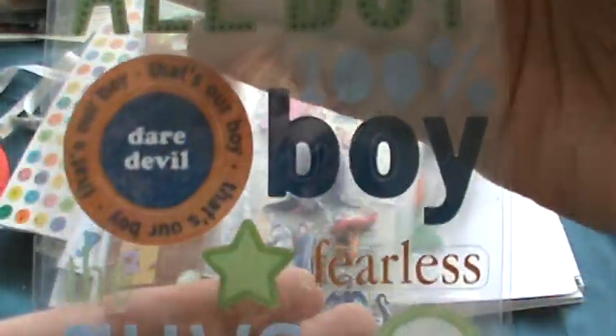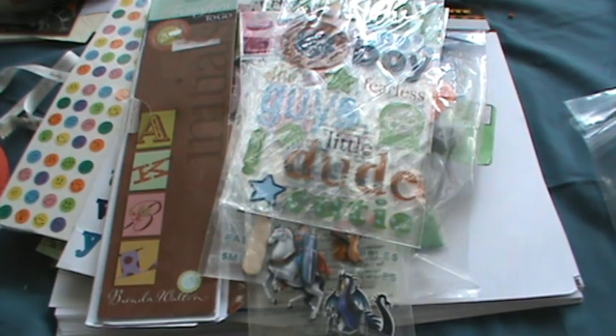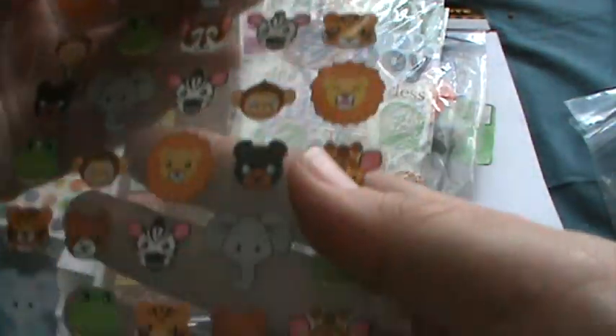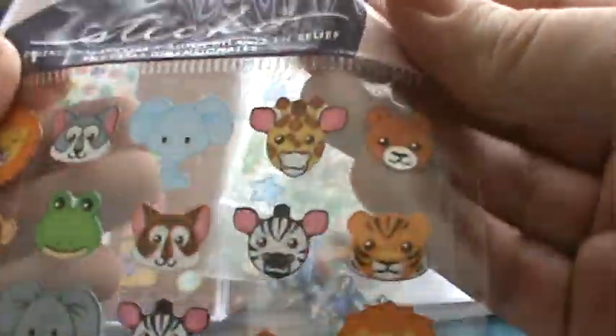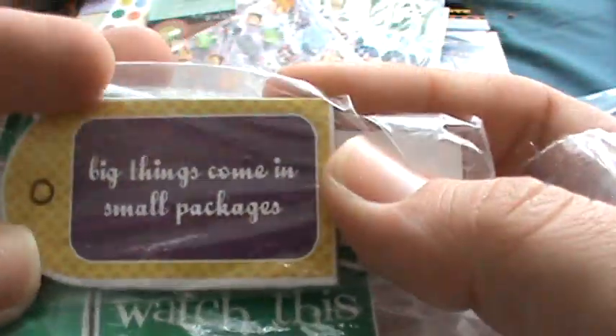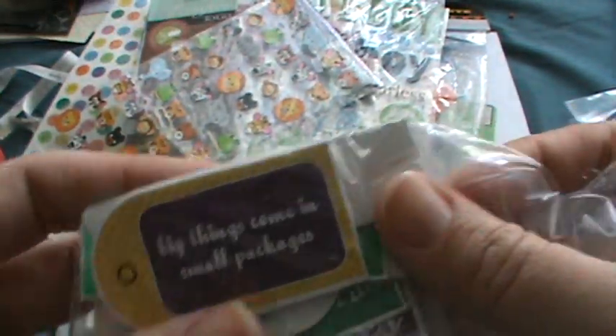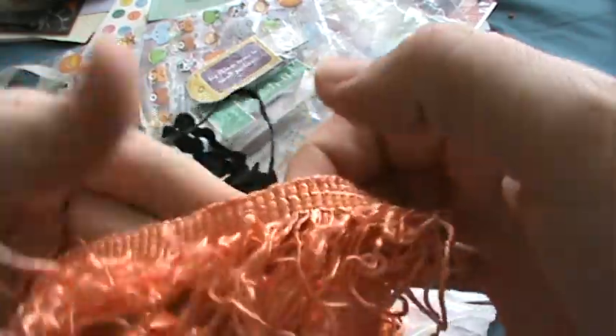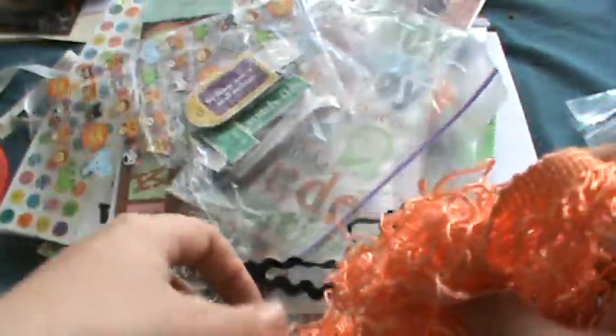These 'all boy' rub-ons are great because I don't have enough boy stuff. These little inner ones are so cute — she probably wants those too, really adorable. Then she sent a little baggie with all these different chipboard pieces — she's testing me today, guys! Then she sent Halloween inspiration: some black rickrack and this really pretty trim. How pretty is that? I love it!